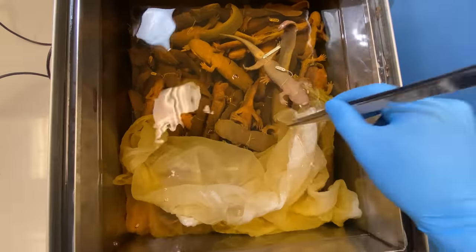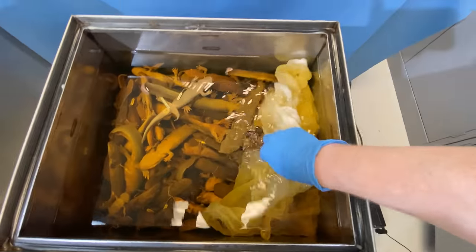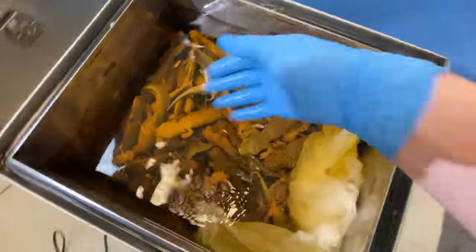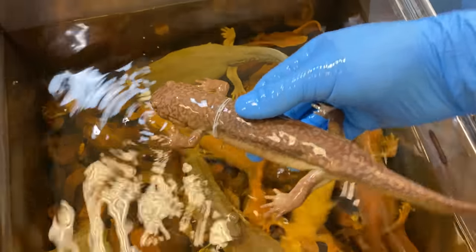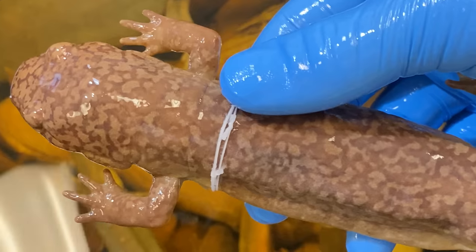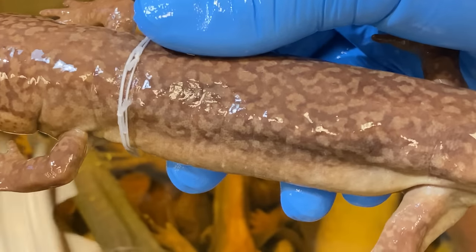Okay, this is a tank of what looks like a couple hundred giant Pacific salamanders. Let's pick one up — look at that skin, it's really neat and kind of marbly colored. You can see that they don't have any scales or anything, unlike reptiles.